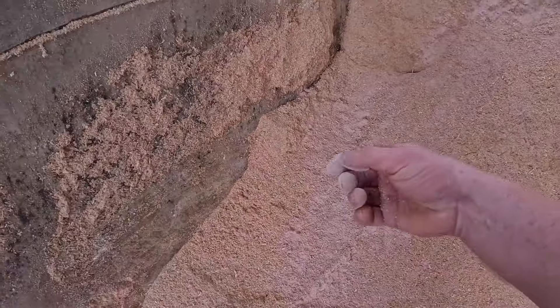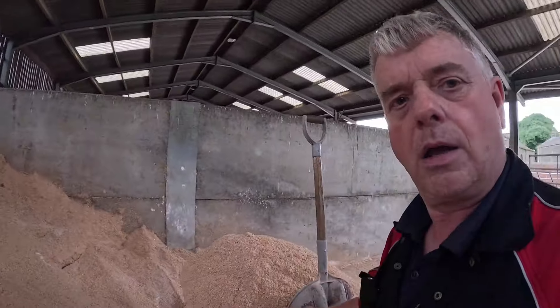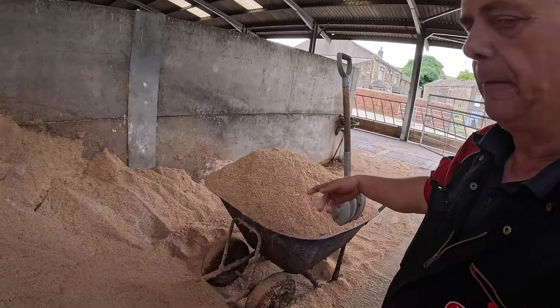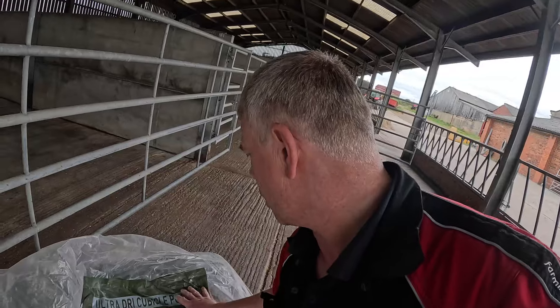We mix in this pink powder — it smells like cherry aid — and that's to combat bacteria in cubicles. We usually put a bag in and mix it all into the sawdust, and then when we sprinkle it out with a shovel it gets thrown into cubicles. They've just changed the colour of their bags on us. For cubicle care and keeping bacteria down, we use this ultra-dry cubicle powder. It smells lovely — like cherry aid. Remember cherry aid as kids? Comes in a little bottle.